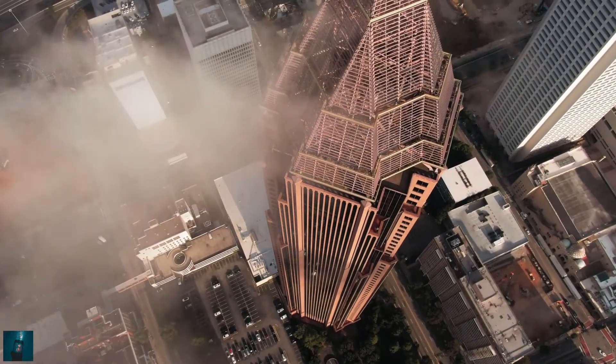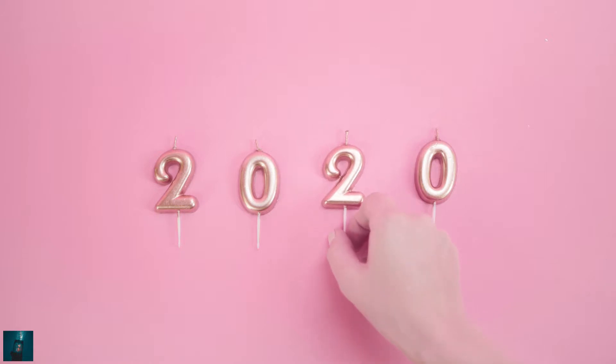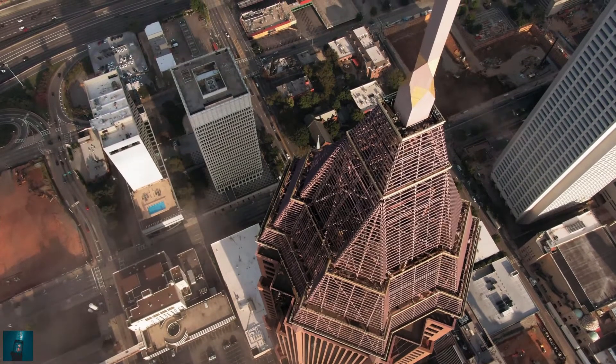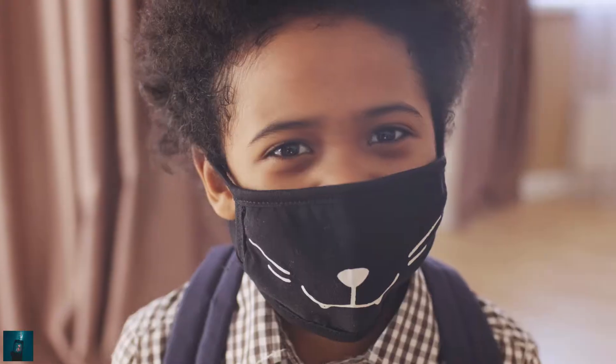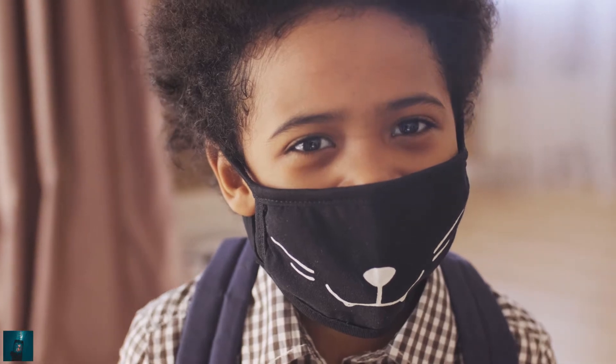Hello everyone, welcome back to my channel. My name is Peter. Today we will go back to 2020 to explore all the scientific discoveries and breakthroughs that made it a difficult year. Hope 2021 to be a year that we solve the problems of Covid and be able to move on again in our life as normal. Anyway, let's get right into the video.